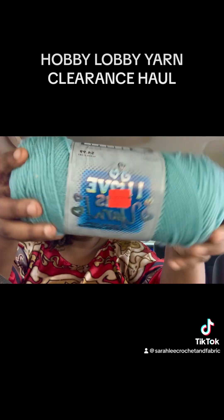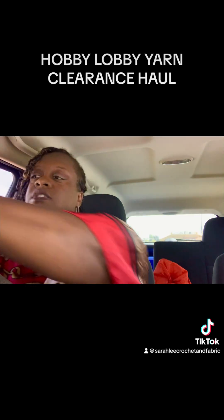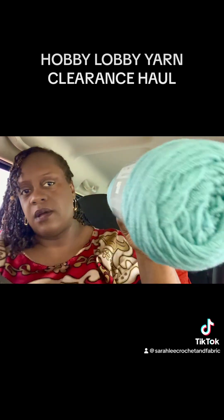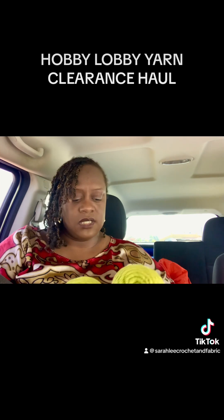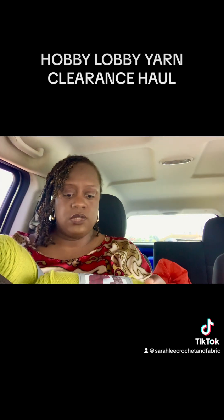I bought this one, which is the I Love This Yarn. The color is Blue, and all of the I Love This Yarn is $3.55. So I bought two of those. And I think this is the only one I ended up buying four of — it's really cute. This is called Key Lime.